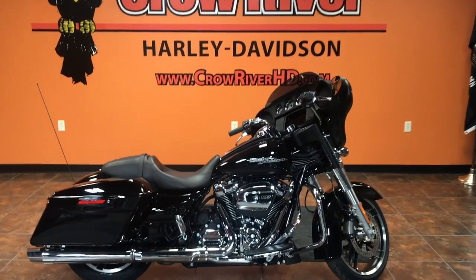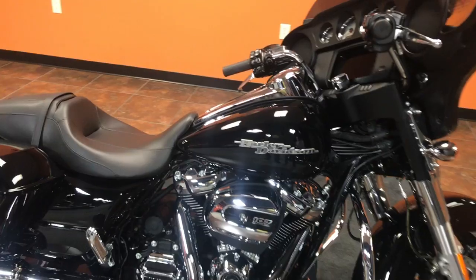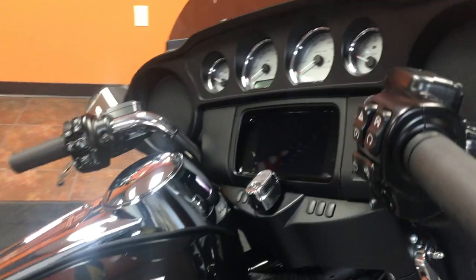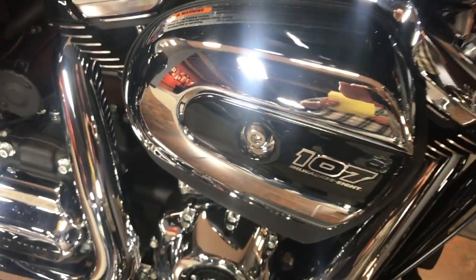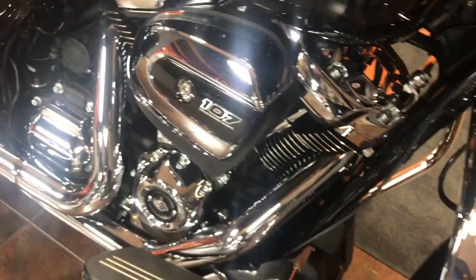Hey guys, your friends at Crow River Harley-Davidson in Delano, Minnesota, coming at you with another new bike. This is a 2019 FLHX — the Harley-Davidson Sport Glide — in vivid black. The standard Street Glides this year come in five different color combinations and all come with the 107 twin cam engine.